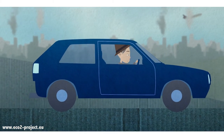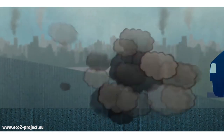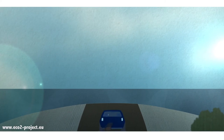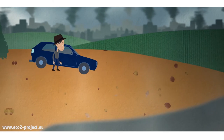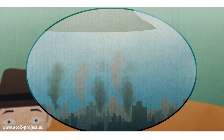Every day people pump almost 100 million tonnes of carbon dioxide into the atmosphere, changing how the earth naturally works. One idea to reduce the impact of this extra CO2 is carbon dioxide capture and storage, CCS.